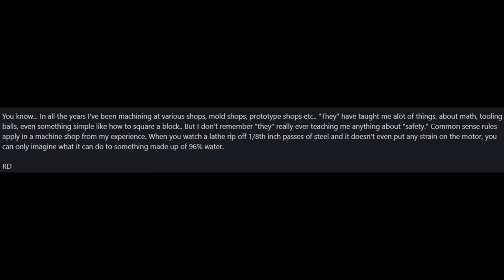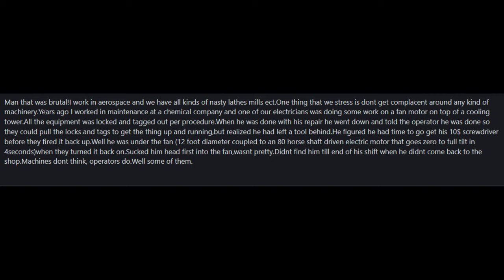A forum commenter with machining experience wrote: 'In all the years I've been machining at various shops — mold shops, prototype shops — they taught me a lot of things about math, tooling, even how to square a block. But I don't remember them ever really teaching me anything about safety. Common sense rules apply in a machine shop from my experience. When you watch a lathe rip off 1-1/8 inch passes of steel without putting any strain on the motor, you can only imagine what it can do to something made up of 96% water.' Another commenter from aerospace added: 'One thing that we stress is don't get complacent around any kind of machinery.'